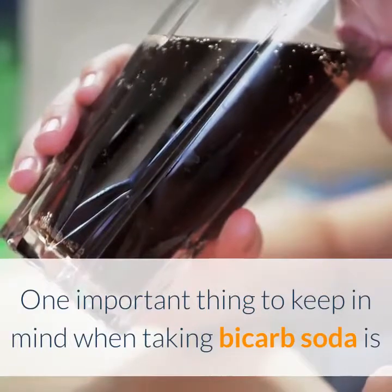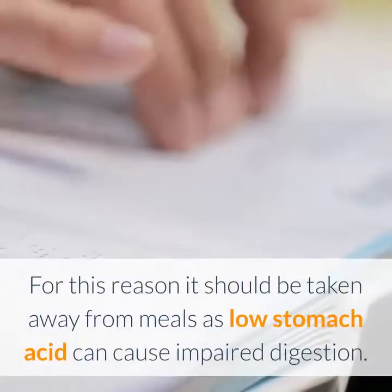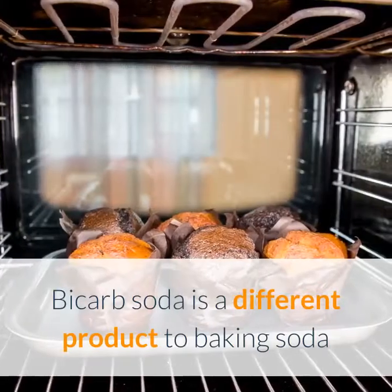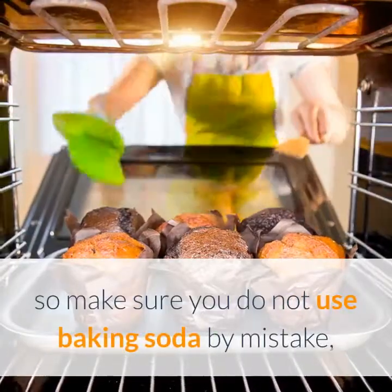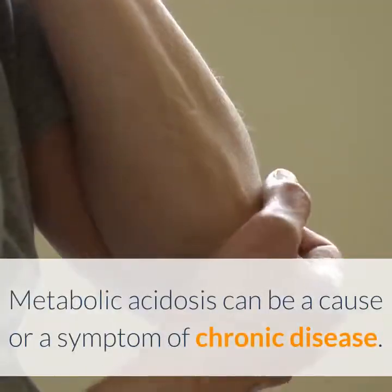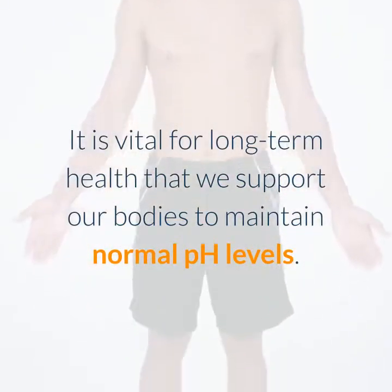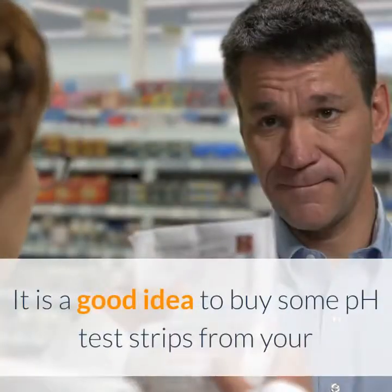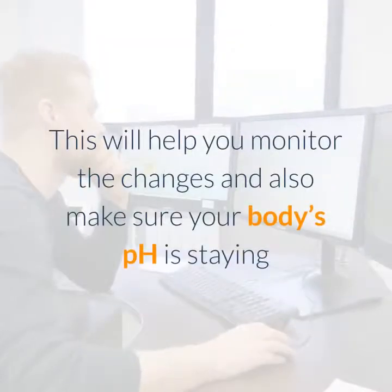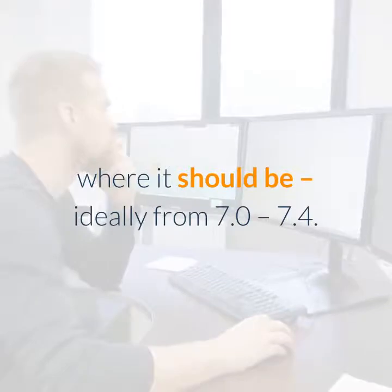One important thing to keep in mind is that bicarb soda reduces stomach acid, which is why it is used in antacid preparations. For this reason it should be taken away from meals, as low stomach acid can cause impaired digestion. Bicarb soda is a different product to baking soda, so make sure you do not use baking soda by mistake, and try to source pure or pharmaceutical grade bicarb soda to avoid impurities. Metabolic acidosis can be a cause or a symptom of chronic disease, so it is vital for long-term health that we support our bodies to maintain normal pH levels. It is a good idea to buy pH test strips from your local pharmacy to test the pH of your urine regularly, ideally keeping it between 7.0 and 7.4.